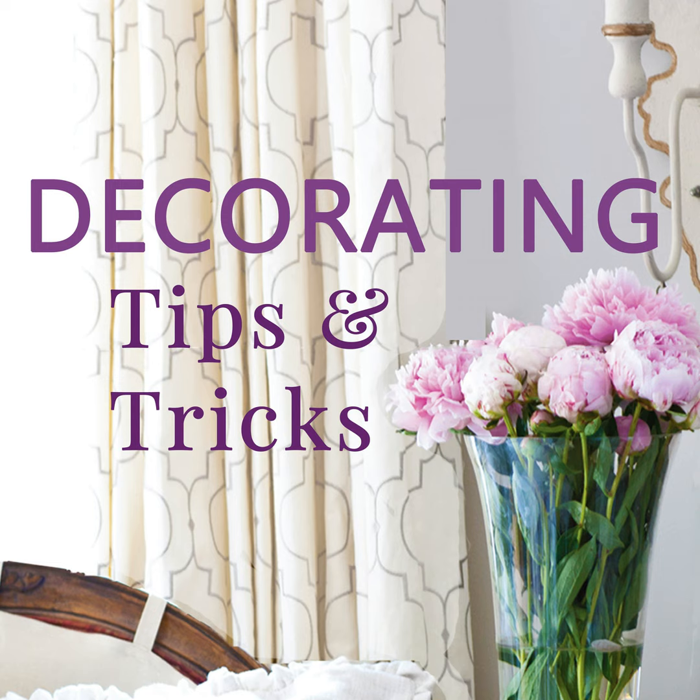Hey everyone, your designers are here! I'm Anita at Cedar Hill Farmhouse, I'm Yvonne at Stone Gable, and I'm Kelly at My Soulful Home. We have tips, tricks, and decorating advice for you today, so let's get started.